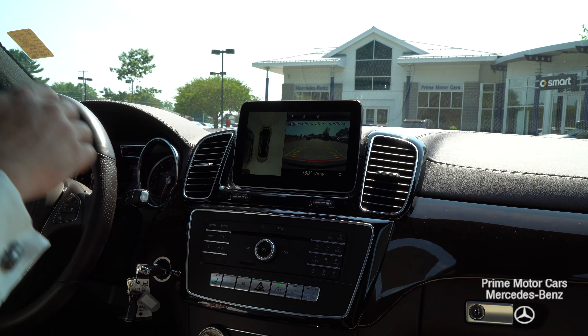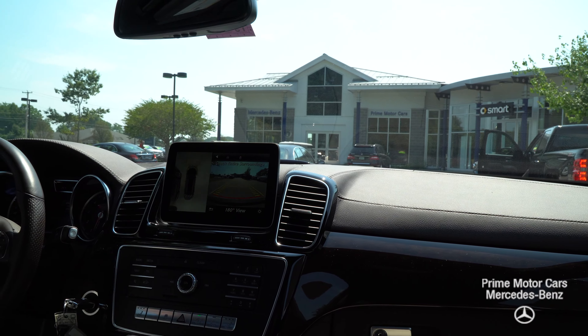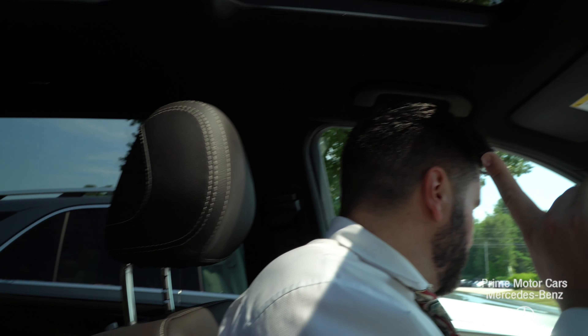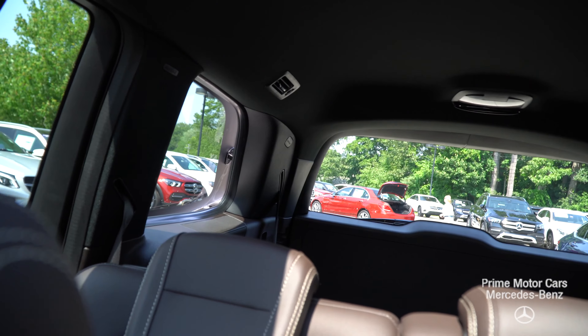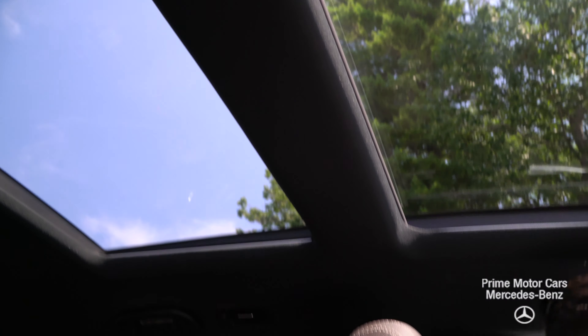If you're pulling out of a tight city street somewhere where you can't really see oncoming traffic, it really makes that quite easy. The GLS also has available third-row window kickouts — kind of nice if you're traveling with the family, it lets in a lot of nice air. A cool little option Mercedes thought of. Big, beautiful panoramic roof lets in a lot of natural light.